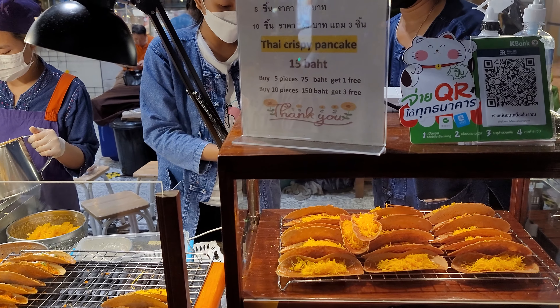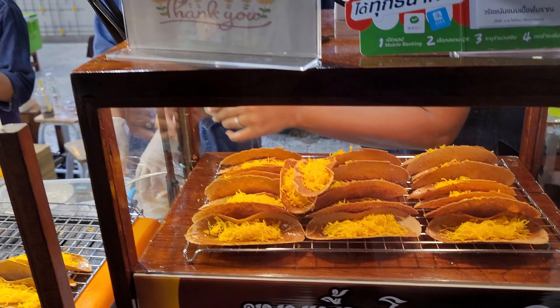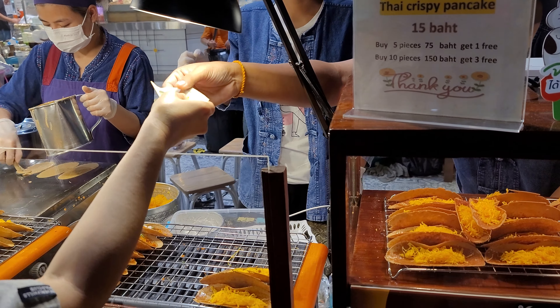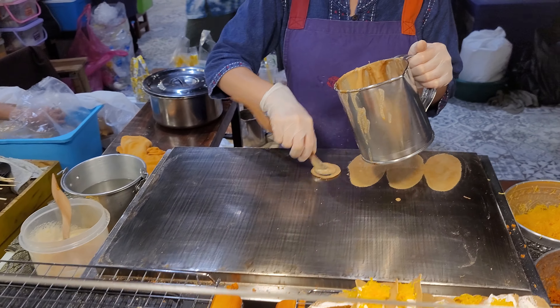Buying some Thai Crispy Pancake, or Khanom Buang in Thai. And let's see how she makes it.